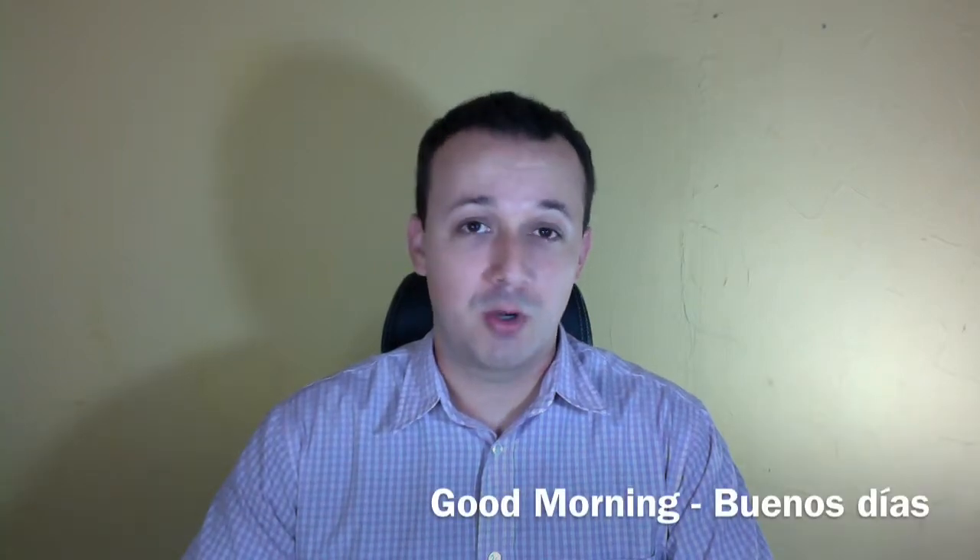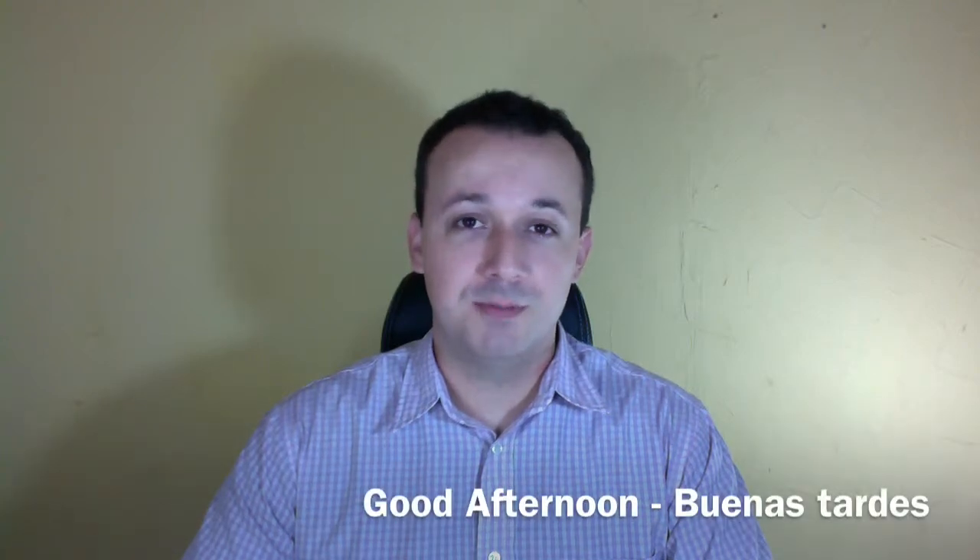The next one, good morning, is buenos días. Next, good afternoon, buenas tardes. And good evening, buenas noches.